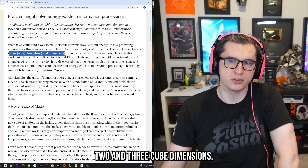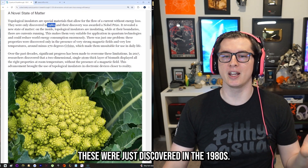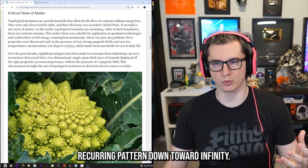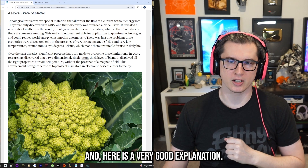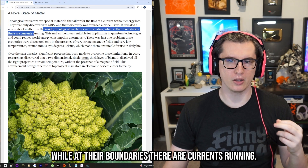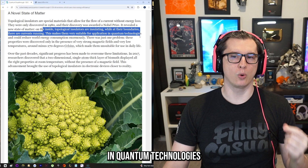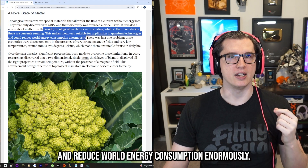We knew about these things having 1D, 2D, and 3D cube dimensions — these were discovered in the 1980s and were noted for their fractal nature, which is this recurring pattern down toward infinity. They got a Nobel Prize for discovering this. On the inside, topological insulators are insulating, while at their boundaries there are currents running, making them suitable for quantum technologies and potentially reducing world energy consumption enormously.